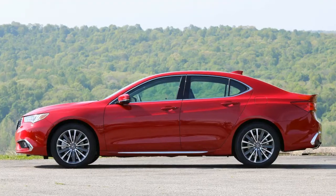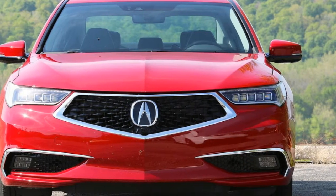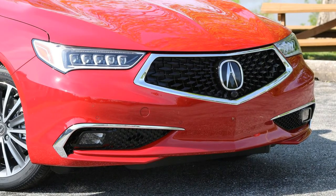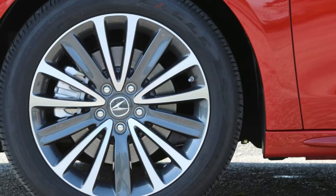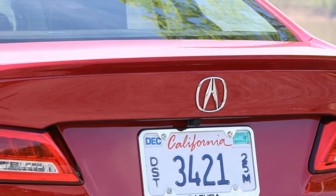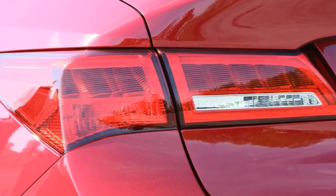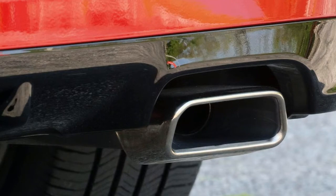Pricing for the 2018 TLX runs from $33,000 to $36,700 for four-cylinder models before destination charges, while the V6 starts at $36,200 and the V6 SH-AWD is $38,200 and up. The priciest model, the V6 SH-AWD Advance package, costs $45,750, while the A-spec slips just under it at $44,800. Those prices represent only small increases compared to the 2017 car — a bump of around $1,000 for most trim levels.